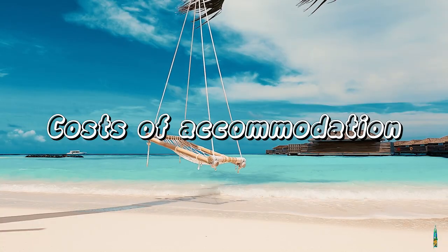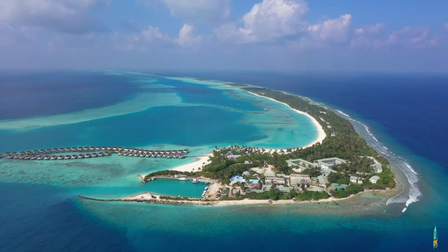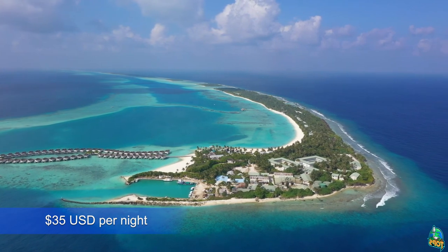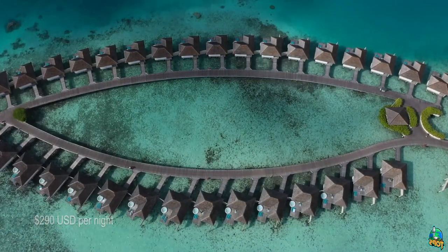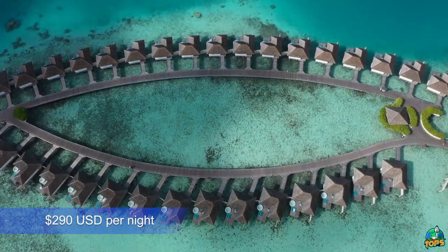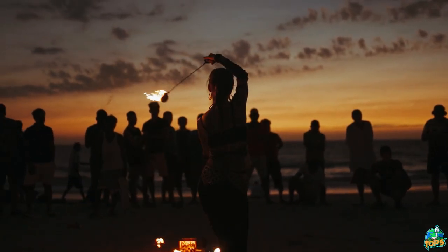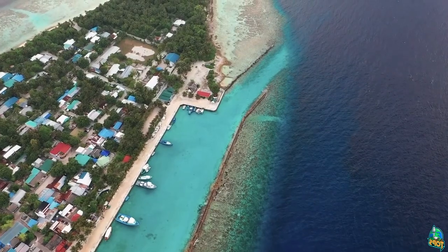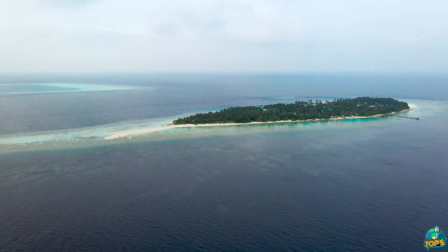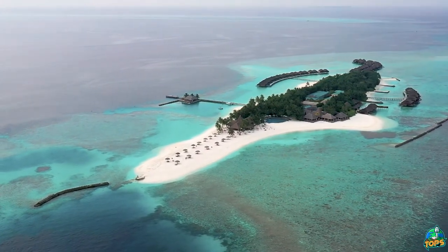Costs of accommodation: you can find great guest houses on local islands from $35 US dollars per night, rooms in budget resorts from $125 per night, or even water villas from $290 per night. The best resorts have almost no price limit and you can easily spend multiple thousands of dollars per night. So if you are looking for a budget trip, go for a local island or a budget resort. You can still book a day trip to a luxury resort if you really want to experience it.